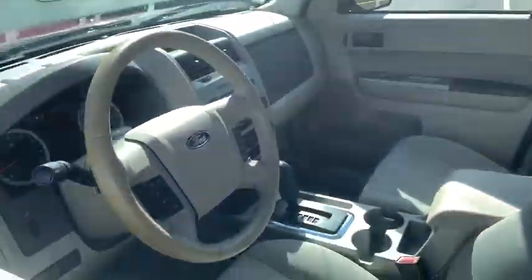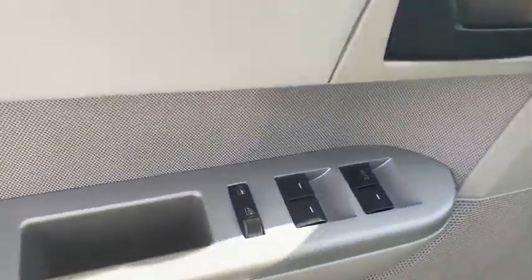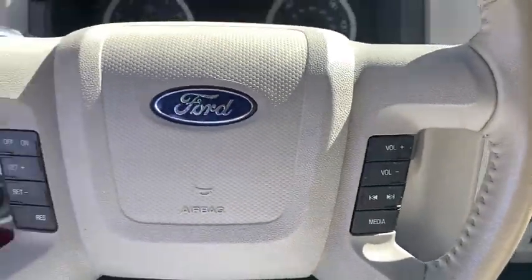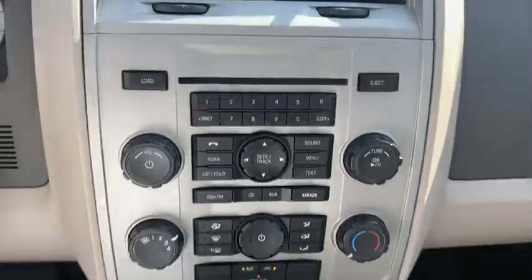Traction control, dual airbags, leather wrapped steering wheel, alloy wheels, power steering, AM FM CD, MP3 radio, fog lights, power windows, compass, electronic stability control, trip computer.